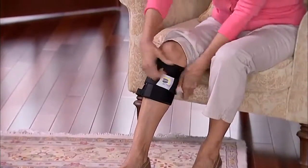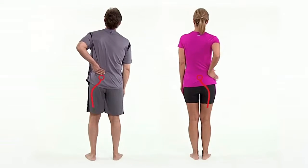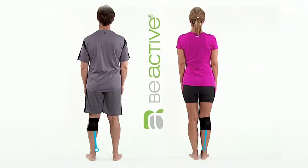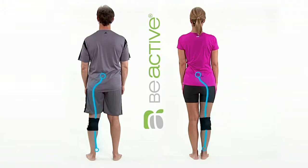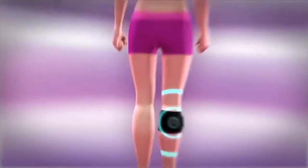Just slip on B-Active and tighten the strap to begin experiencing pain relief. Back pain often radiates from the lower back to your lower extremities, but apply B-Active to the point of the calf muscle to relieve pain. The secret is the pressure pack that gently compresses, alleviating pain.